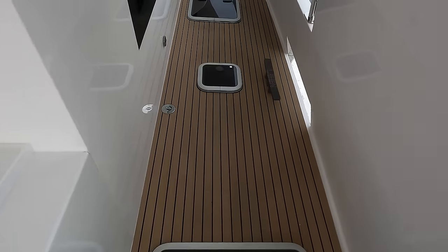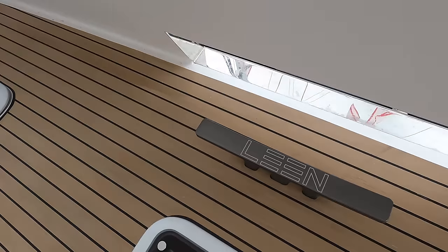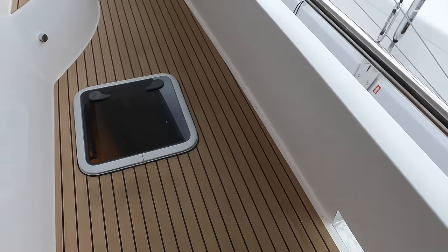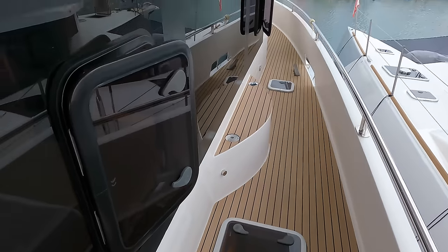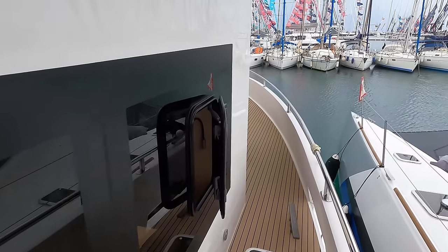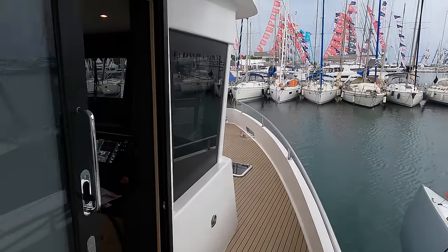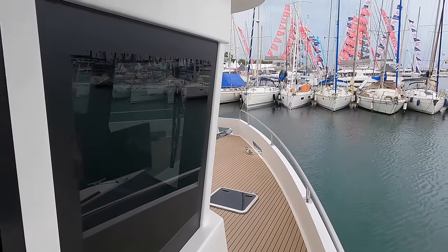You'll notice an abundance of skylights artfully integrated into the design. These are not just aesthetic features but crucial in bathing the living areas in natural light. We'll delve deeper into this interplay of light and space as we continue our tour, revealing how the skylights transform the ambience inside the Lean 56.